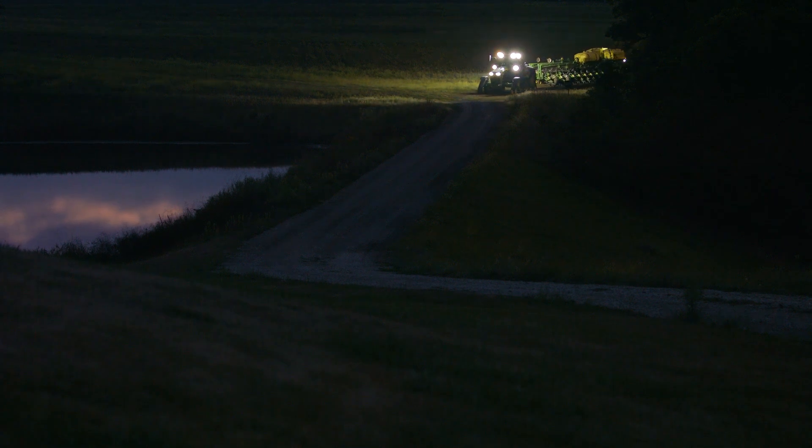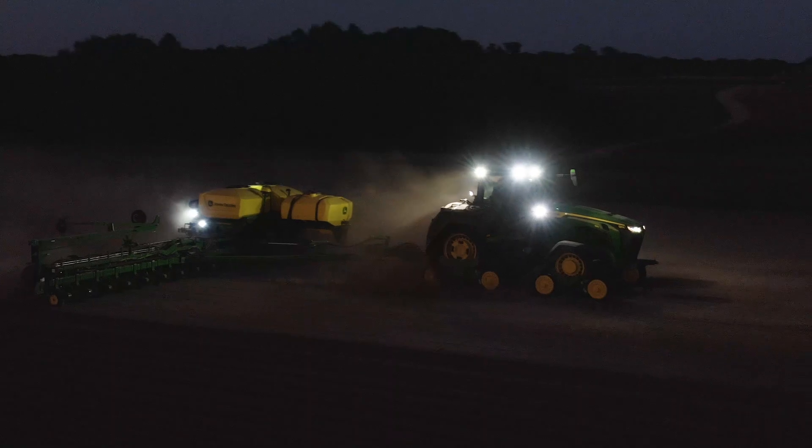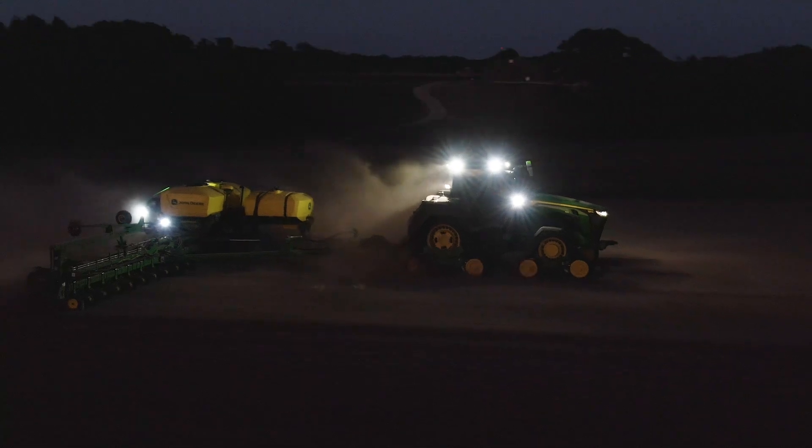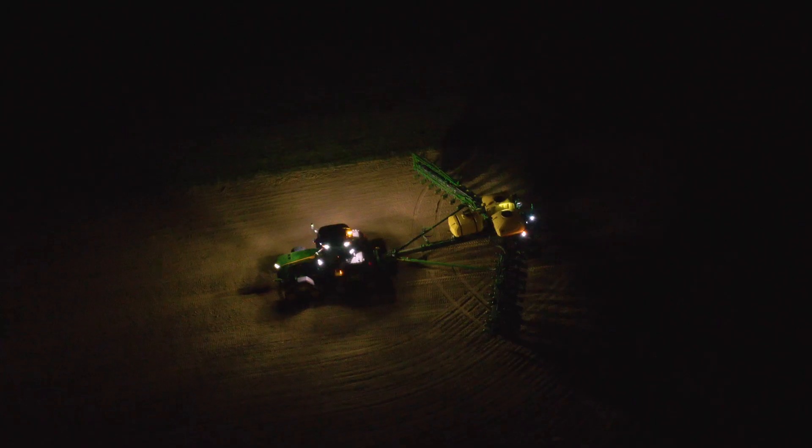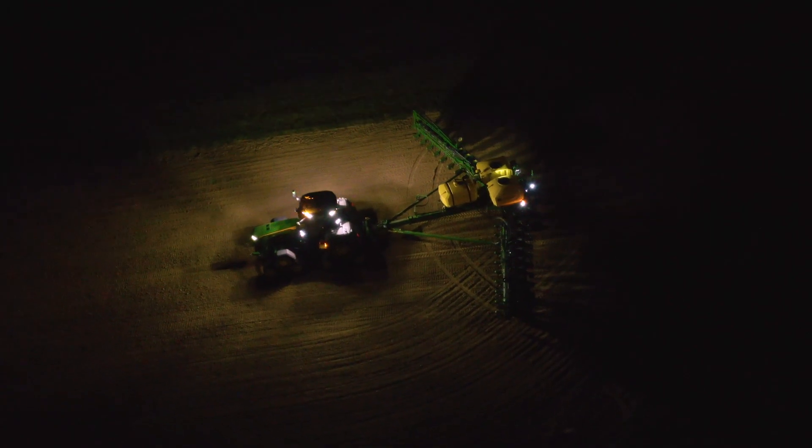The 8 Series also gives you a choice in lighting packages to help you work well into the night when the weather is right — with 360 degrees of LED lighting on both the tractor and planter. Multiple tractor cameras assist when backing up to attach implements.